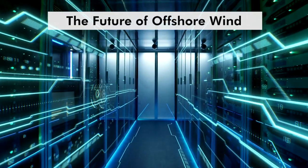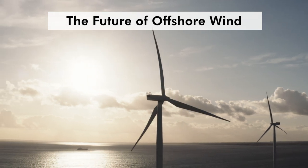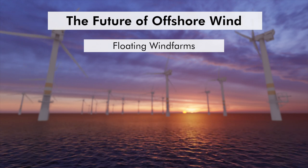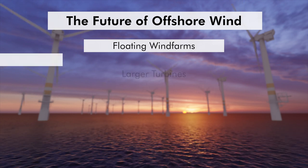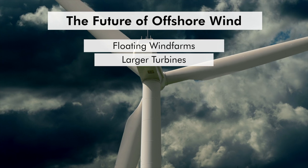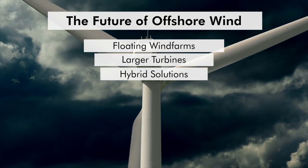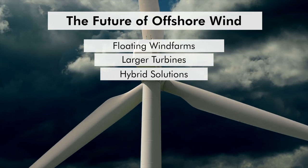The future looks bright for offshore wind energy. As technology advances, costs are decreasing, making it a more viable option for many countries. Floating wind farms can be installed in deeper waters, expanding potential locations; floating platforms are anchored to the seabed and can be used in waters over 60 meters deep. The industry is moving towards larger turbines with capacities of 10–15 megawatts each, which can power thousands of homes and reduce the cost per megawatt hour. Combining offshore wind with other renewable sources like wave and tidal energy can provide a more consistent and reliable power supply.